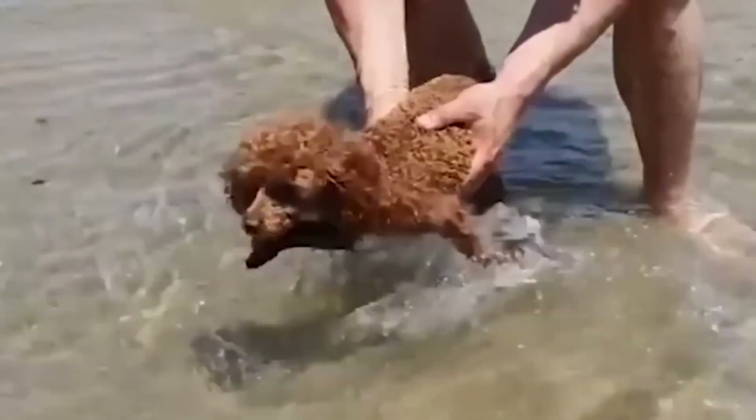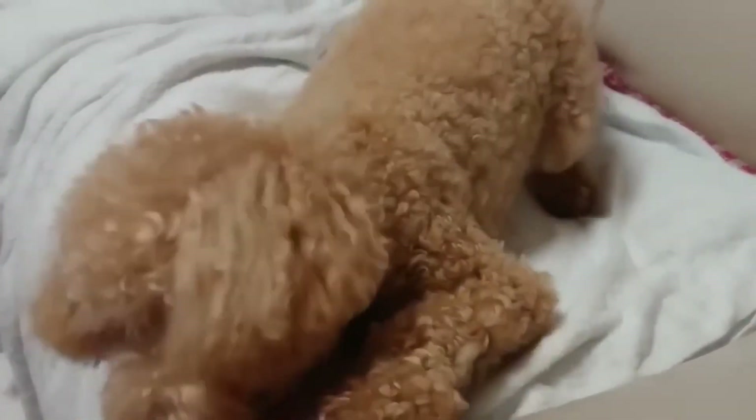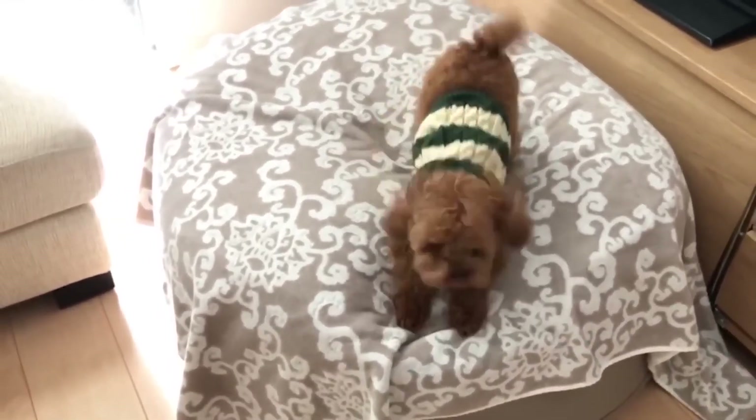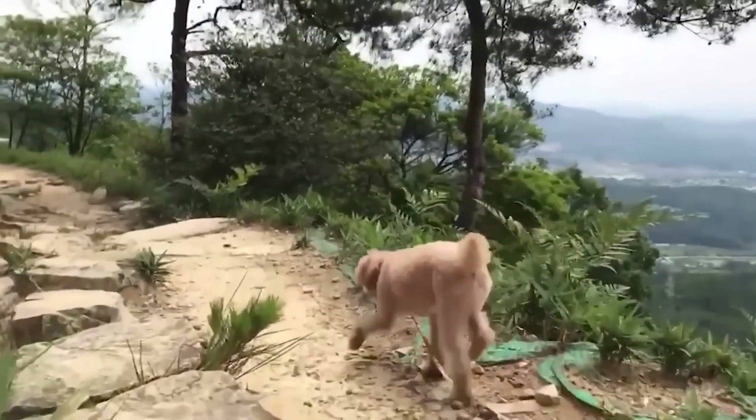But their cuteness isn't the only thing that makes Toy Poodles special — they're actually really smart. These dogs learn quickly, bond closely with their families, and are usually pretty chill. They're not aggressive, which is a big plus if you have kids or other pets.